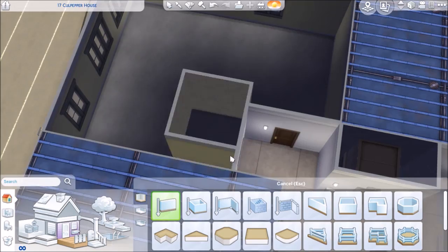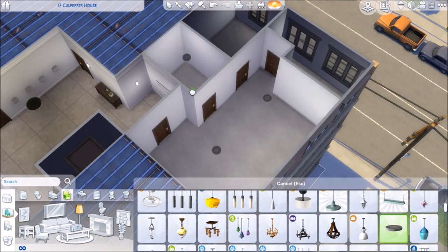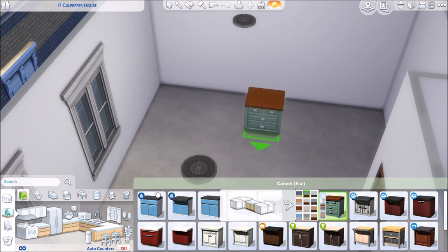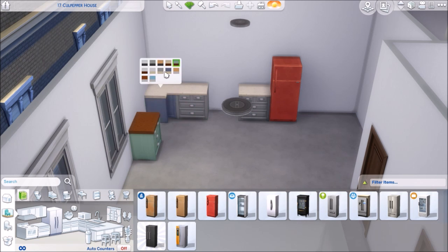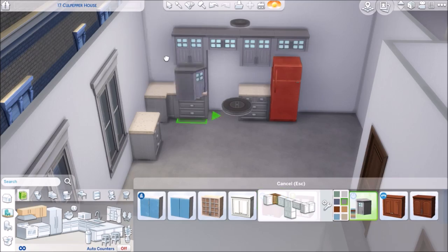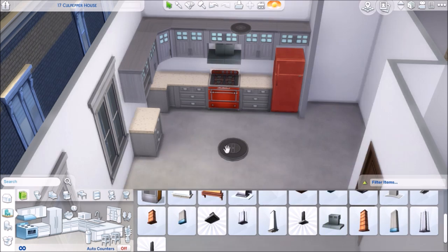Hi guys, it's Sybil Sy here — welcome back to another apartment renovation video. This time it's a teenager's apartment, which is pretty cool. It was definitely inspired by the new Parenthood game pack, since a lot of things that came with the pack are very centered around teens, or look like decorations for a teenager or child's room.